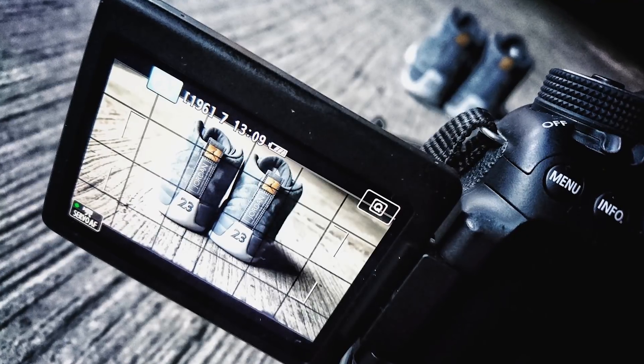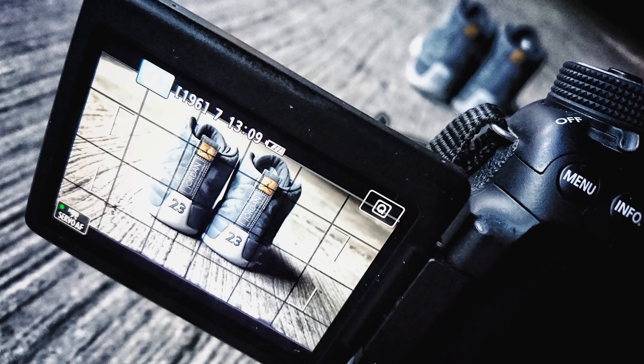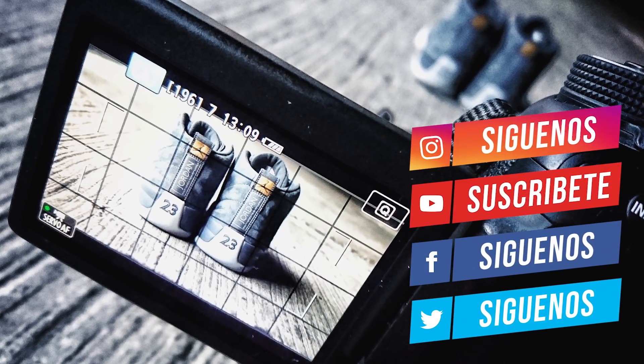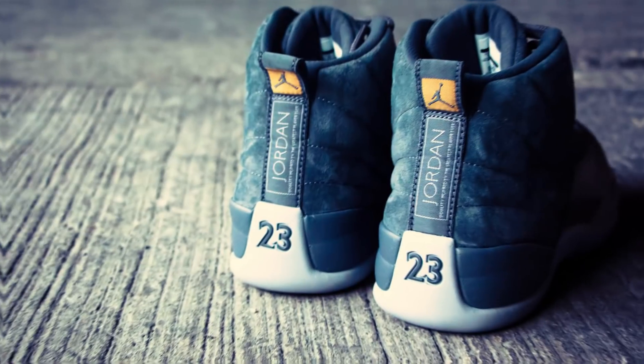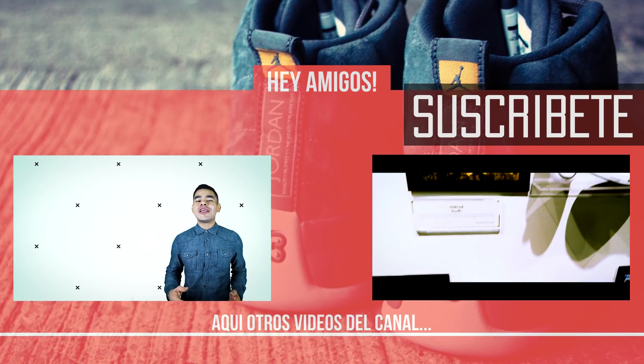Si ya armaste el Air Jordan 12 Dark Grey, recuerda tomarte una foto y etiquetarnos en Instagram para compartirla con todos. Aquí te dejamos nuestras redes sociales para que te suscribas; hagamos juntos que siga creciendo el Team Sneaker Crips. ¡Muchas gracias a todos por su apoyo! Nos vemos en el siguiente video y no olviden... ¡Usar sus kicks!